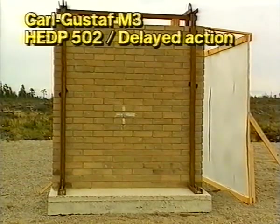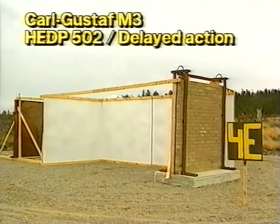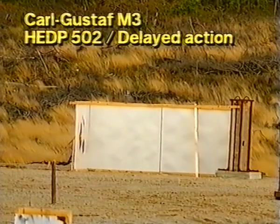Now the Carl Gustav firing an HEDP warhead at a brick wall. The shell blasts through the wall and detonates inside.